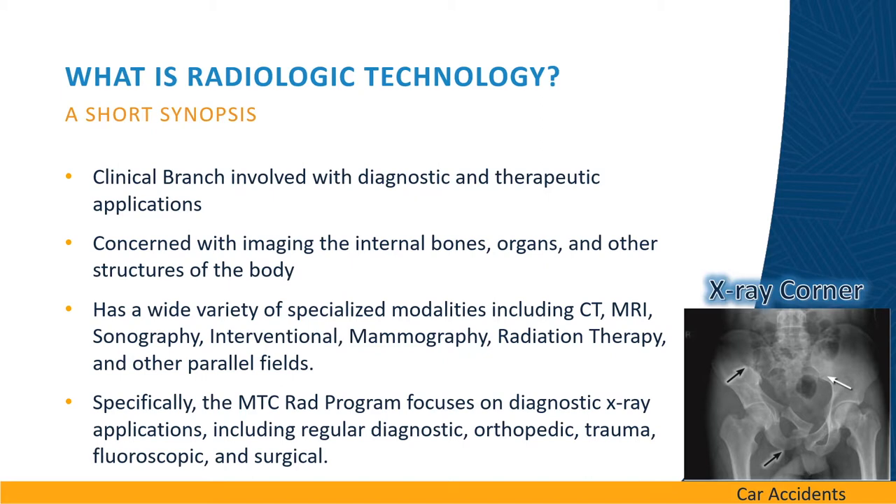It has a wide variety of specialized modalities including CT, MRI, sonography, interventional, nuclear medicine, mammography, radiation therapy, and other parallel fields.